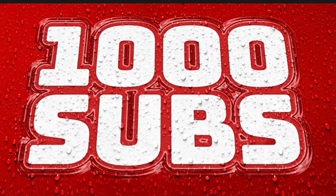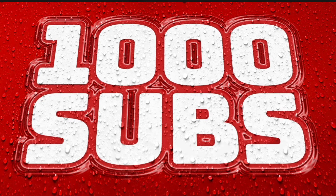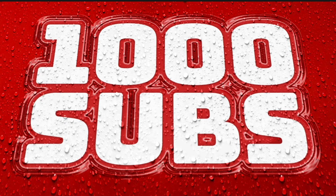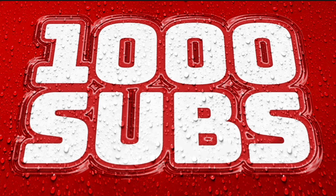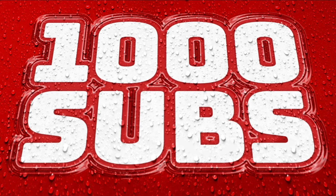But for now, I just want to say a huge thank you to everyone for supporting this channel and getting us to this incredible benchmark. It's worth celebrating. So thank you very much, and I will see you in the next video.